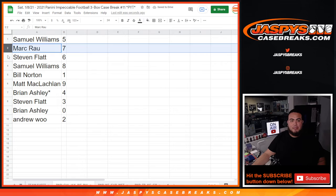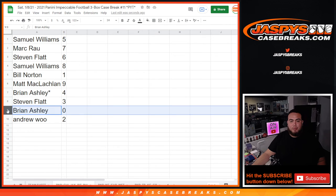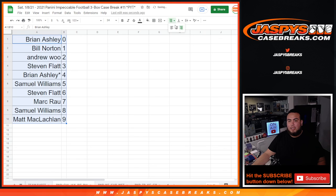Sam has five, Mark with seven, Steven with six, Sam with eight, Bill — any one-of-ones would be yours. Matt with nine, Brian with four, Steven with three, Brian and Ashley — any and all redemptions — and Andrew with two. I've got two more random number block randomizer videos to do and then we'll do the Impeccable break. Good luck everybody!